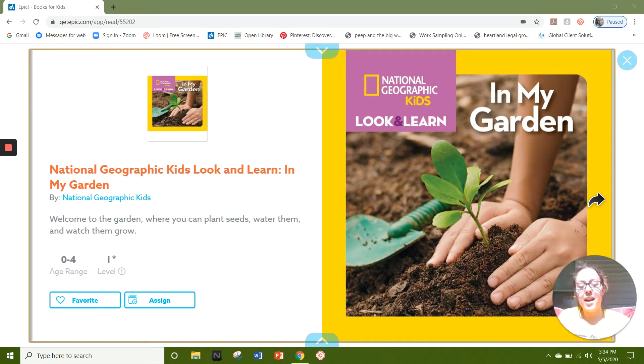Mrs. Burns here. Today I'm sitting outside in the sun and I cannot wait to read this book with you. It is called National Geographic Kids Look and Learn, In My Garden.